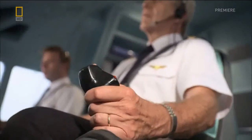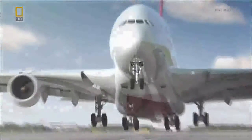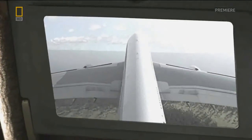At 9:57 a.m. local time, Qantas 32 lifts off right on schedule. Passengers get a unique view of the take-off, thanks to a camera mounted on the A380's tail.